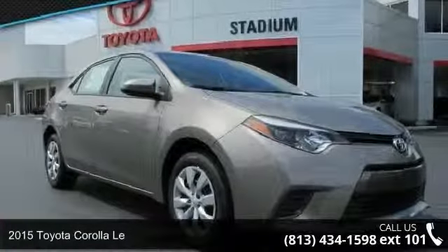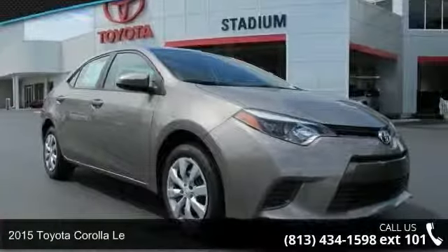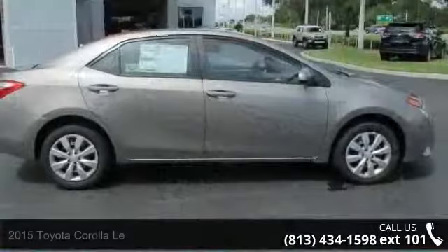Presenting the 2015 Toyota Corolla LE. If you are looking for a first-rate auto, this one could be yours today.